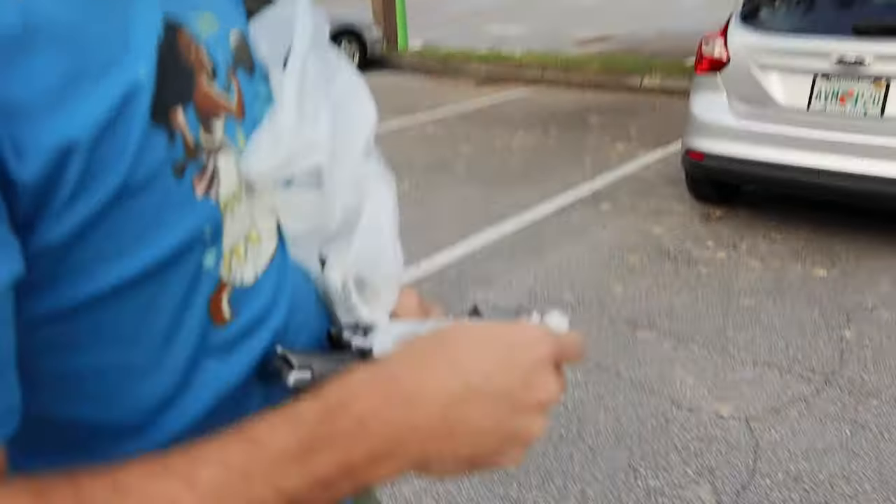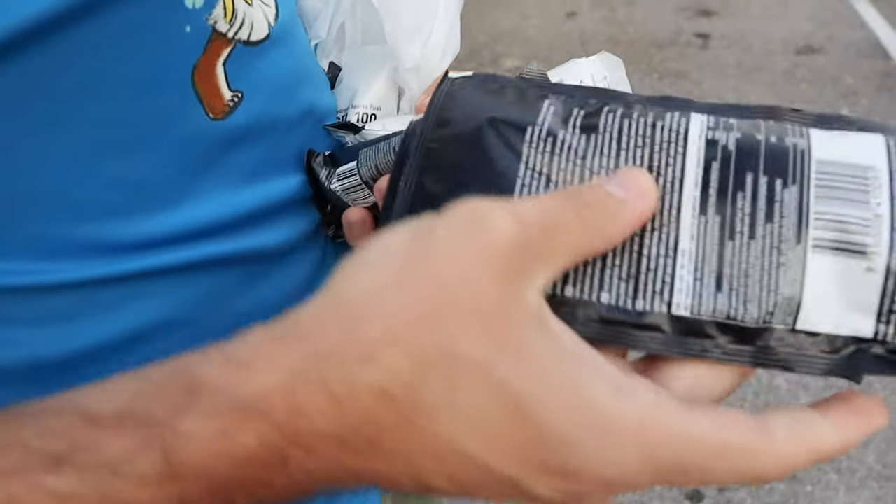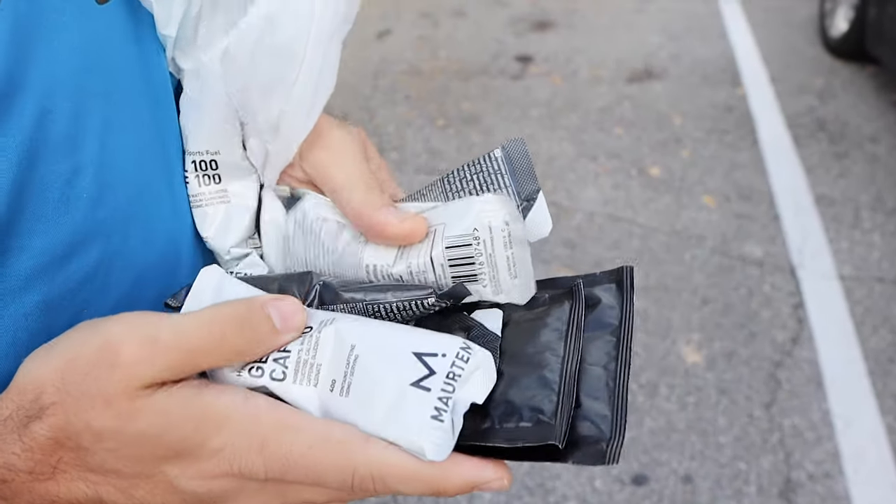All of this is gonna get used in one day, in one event. Six gels — three caffeinated, three not. This is for the night before, this is for during or right before, and then these are during.